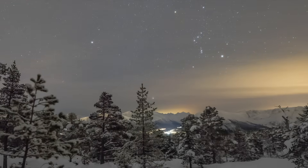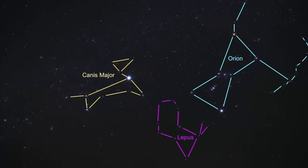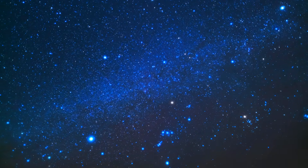So in this video, we're going to explore this nearby system and strategies you can use to help you find it. Welcome to Learn the Sky. My name is Janine, and I'll be your guide as we explore the night sky one constellation at a time.